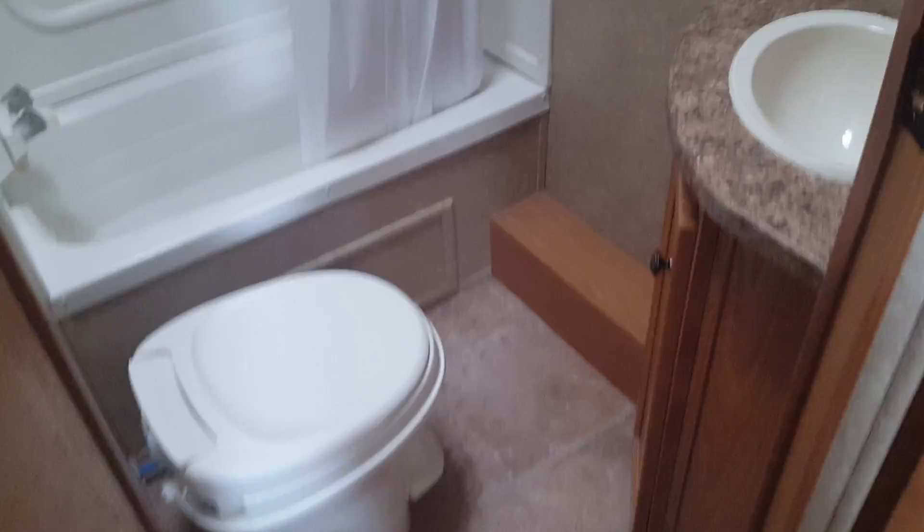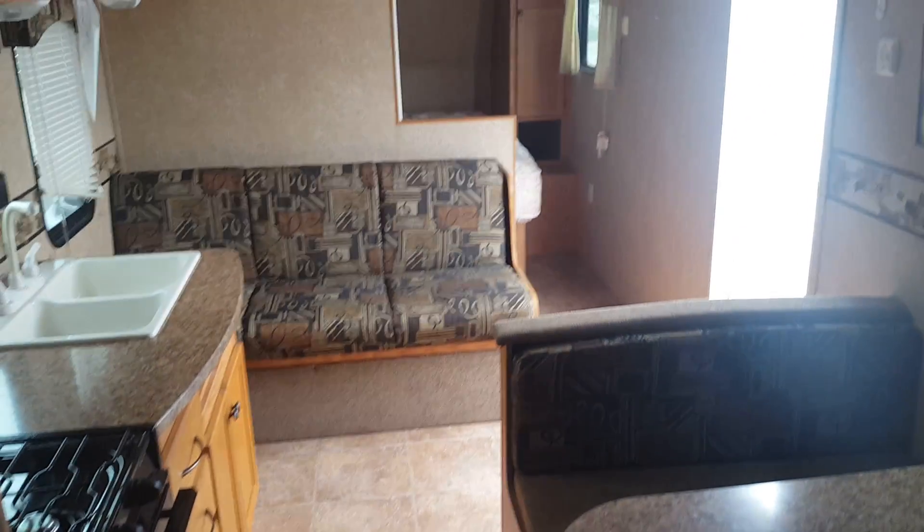You've got a single over double bunk, then a decent sized bathroom with the tub shower.